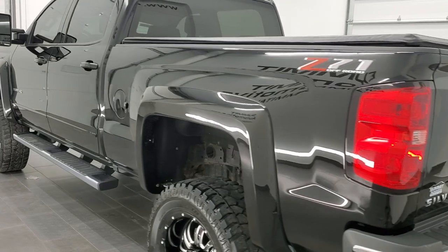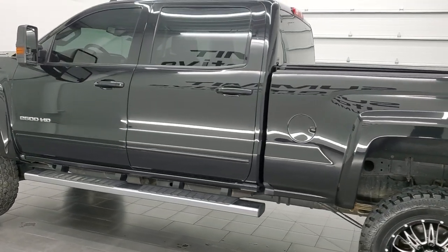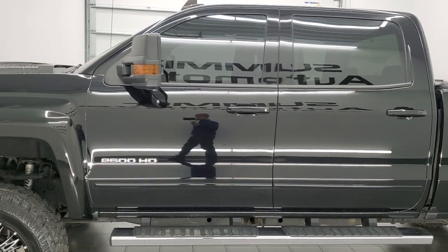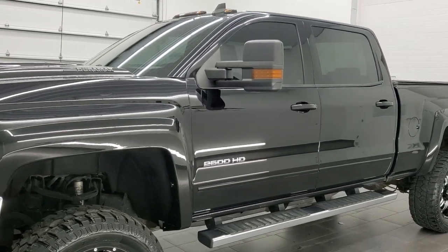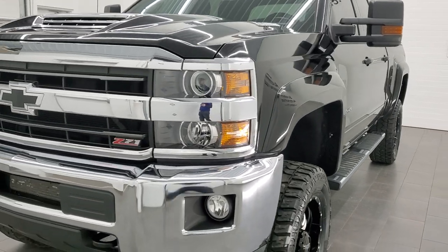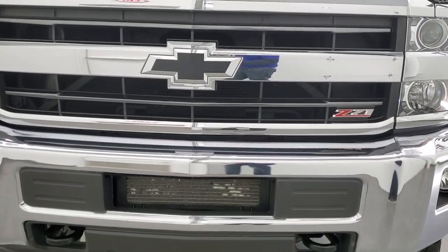This 2019 Chevy Silverado has the 6.6 liter Duramax diesel engine which puts out 445 horsepower. This truck has been fully safetied and inspected by our service shop per the state of Wisconsin inspection process. It has a fresh oil and filter change, all the fluids have been checked and topped off, and this truck is 100% ready to go.